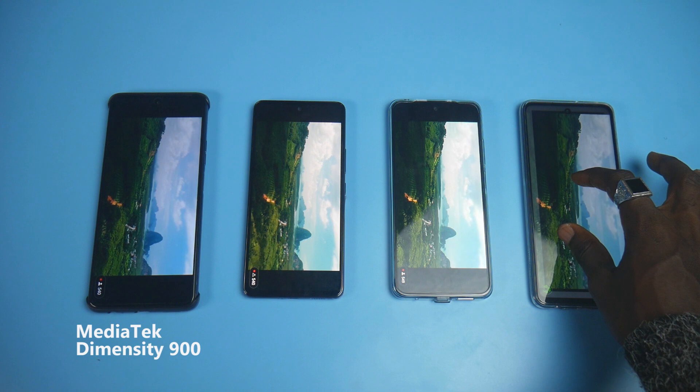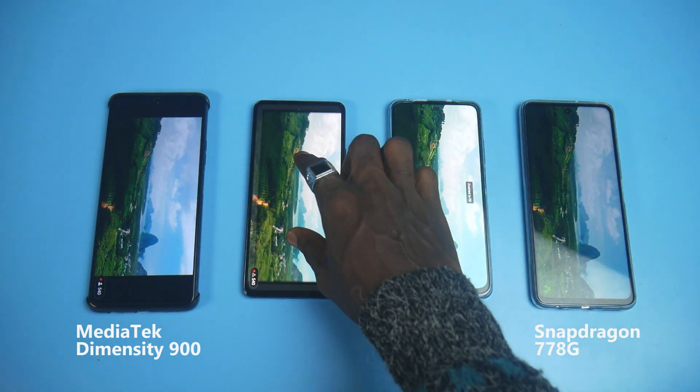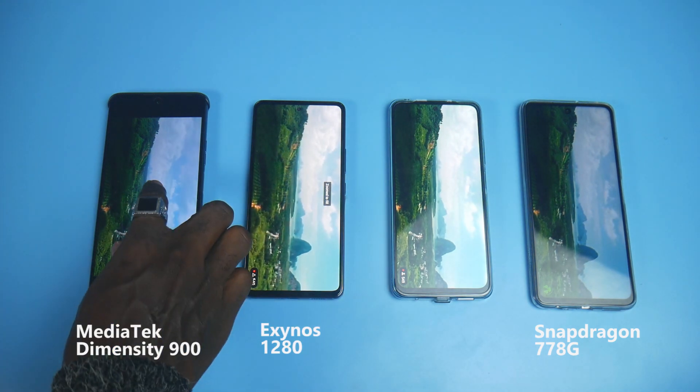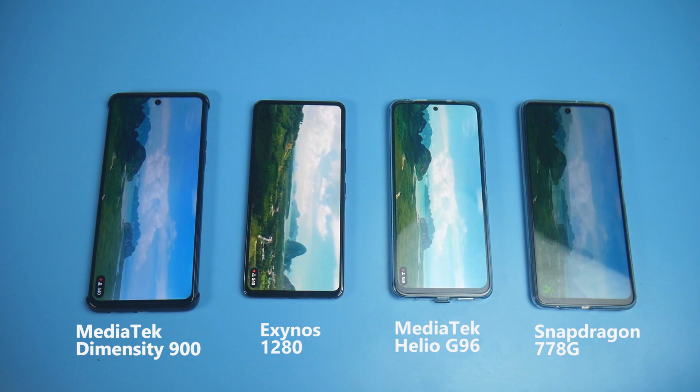I'll be comparing the Mediatek Dimensity 6900 versus Snapdragon 778G versus the latest Exynos 1280 from Samsung versus Mediatek Dimensity 900. So at the end of this video, you'll get to know which of these chipsets is the most powerful. I'll also give you the list of smartphones that these chipsets are powering, so you can know which smartphones you can get with each chipset.